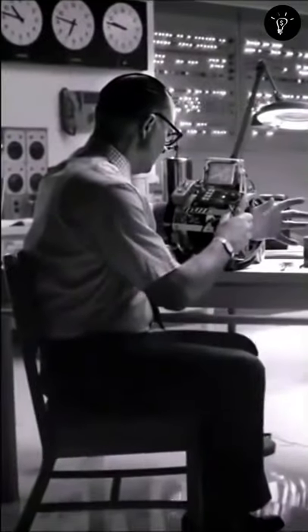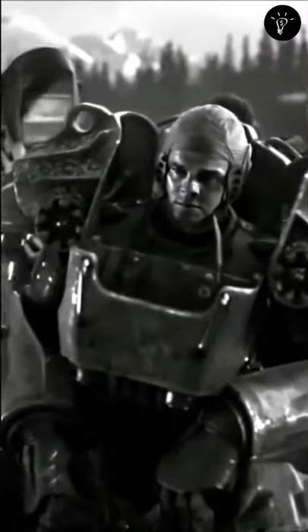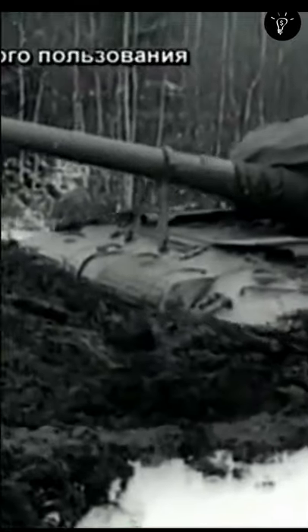The sad part is this tank was never realized — it remained just as a blueprint. Yes, I am disappointed too. However, the odd-looking oversized turret would house the tank's entire crew as well as its ammunition stores, power systems, etc. It also doubled as a sort of flotation device to enable the tank to be amphibious.